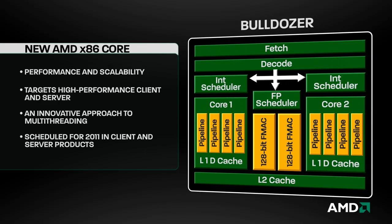Bulldozer is another new chapter in x86 computing, engineered for performance and scalability for the high-performance client and server markets.